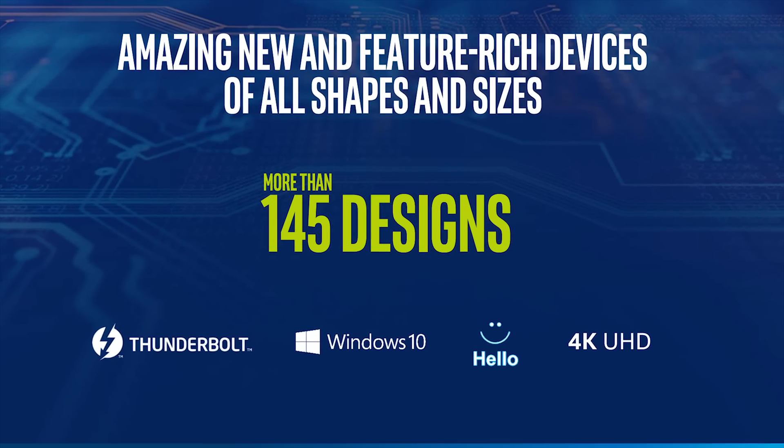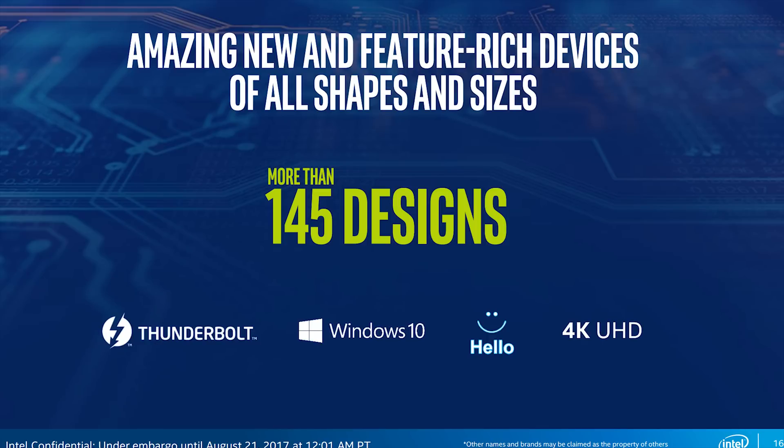Intel claims we'll see over 145 designs in September, and Coffee Lake will be coming to the desktop very soon as well. We can't wait to see what Intel has to offer, especially with Ryzen putting on some pressure lately.